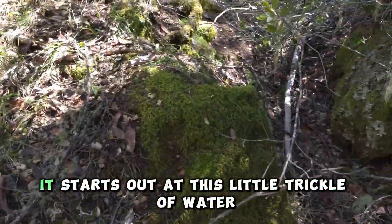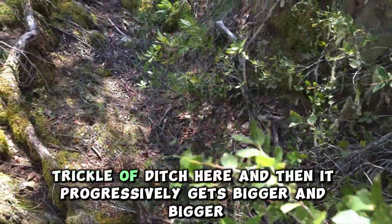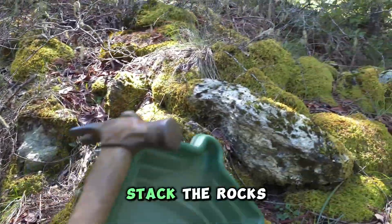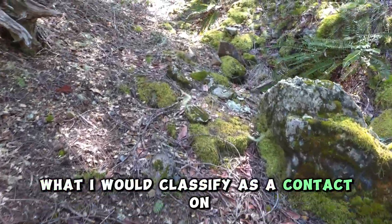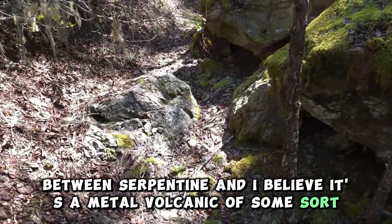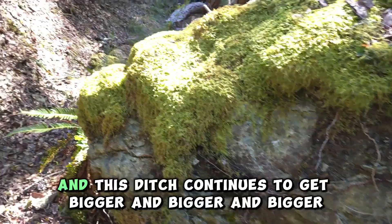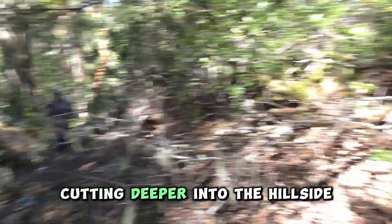What's really neat about this is it starts out at this little trickle of water, this trickle of ditch here, and then it progressively gets bigger and bigger. It leads up to what I would classify as a contact between serpentine and, I believe, a meta-volcanic of some sort. This is all serpentine through here — you can see it by the green color, it's pretty soft rock. And this ditch continues to get bigger and bigger and bigger, cutting deeper into the hillside.